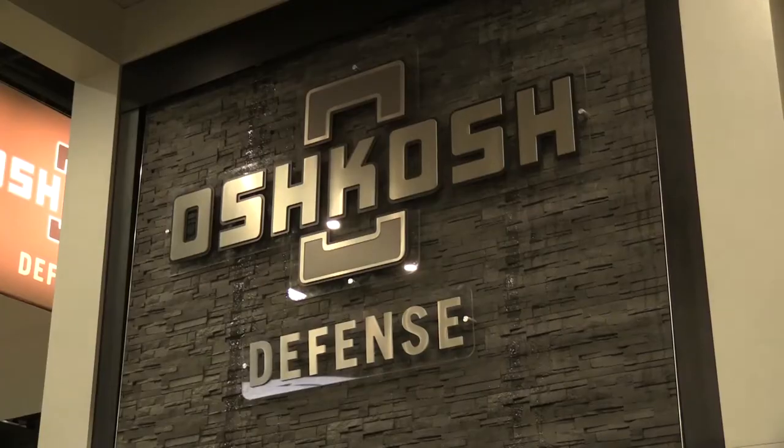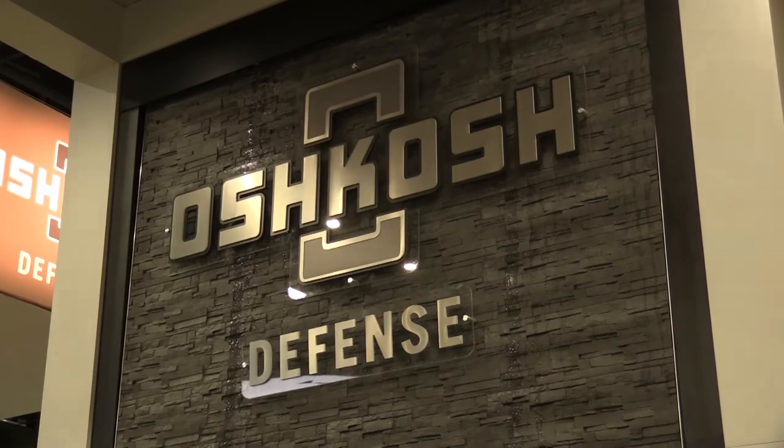What we're showcasing here today is our Joint Light Tactical Vehicle. The JLTV was awarded back in August of last year, and we're just starting deliveries now — we officially delivered just last week. What we really want to showcase here at AUSA is, number one, the JLTV itself.